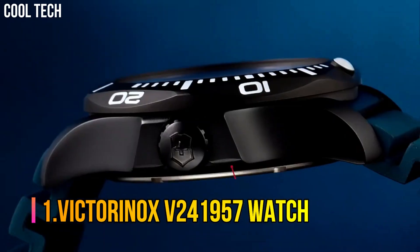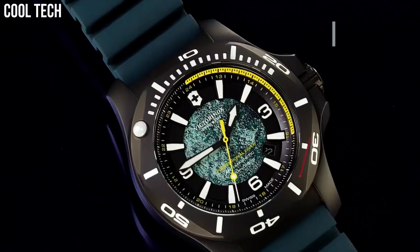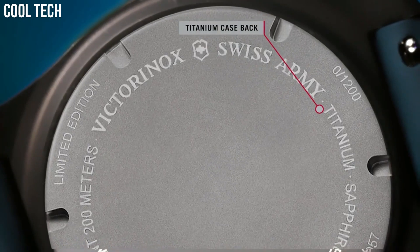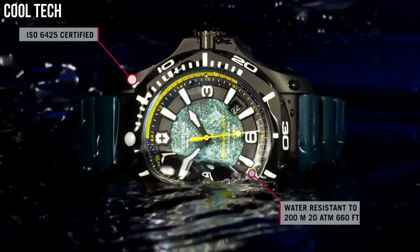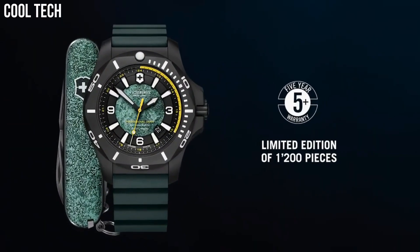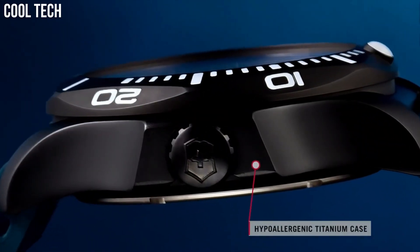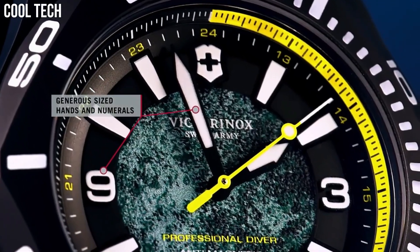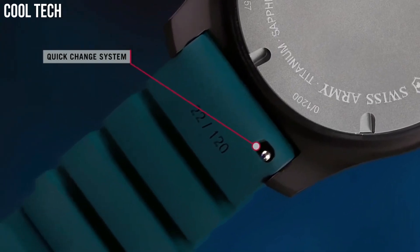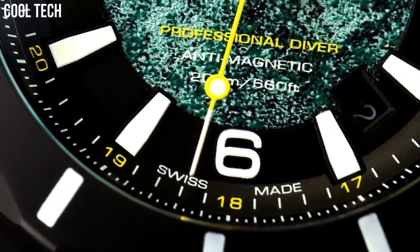Victorinox V241957 Watch. Display: Analog. Functions: Date, three hands. Movement: Quartz. Crown: Threaded. Water resistance: 20 bar. Case material: Titanium. Strap: Resin. Glass: Sapphire. Dial color: Black, Yellow, Green. Color needles: Yellow, Black. Bracelet color: Black, Green, Yellow. Diameter without crown: 43 mm. Thickness: 13.5 mm.